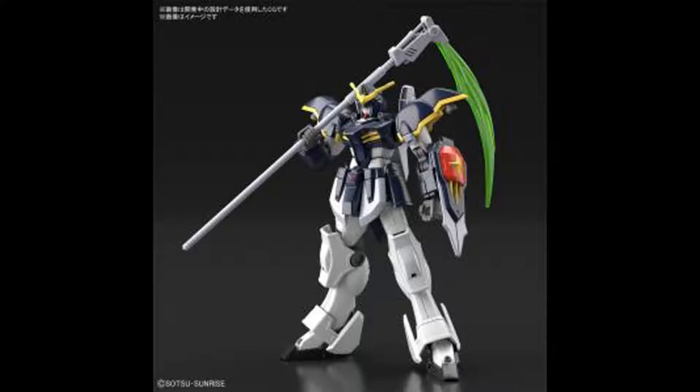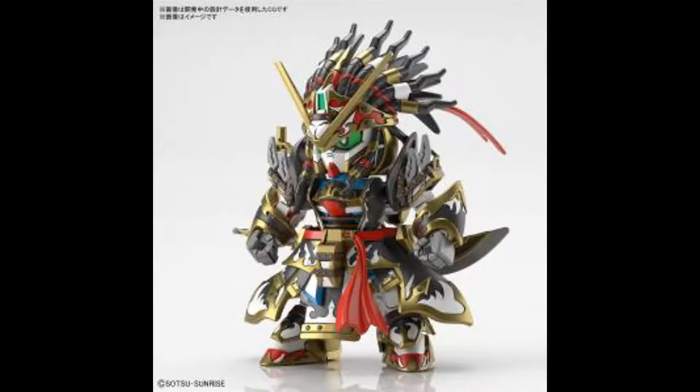The Death Scythe is 1,650 yen, so it's not too expensive and it looks really good. The Death Scythe was always one of the coolest looking suits in the Gundam Wing anime. I'm not a huge fan of the show but I did like a lot of its suit designs. There's also an SD World Heroes Edward — second V, which I think is supposed to be the Victory Gundam — and it comes out May 22nd, so it's already out.